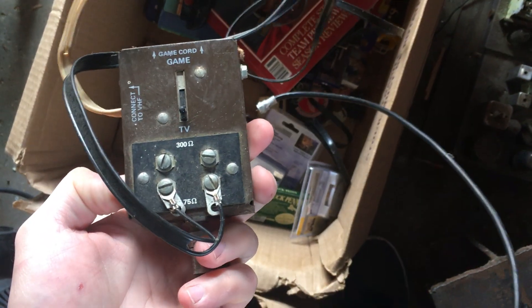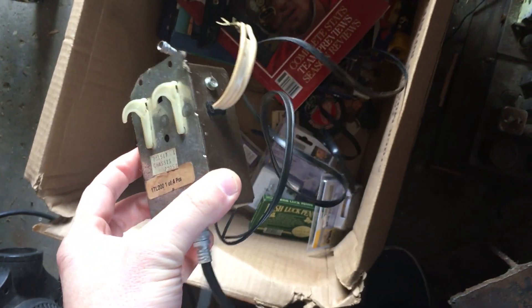This thing here is actually for old gaming systems — you hook it up in here. I haven't decided whether I'm going to scrap it out or not. Honestly, I can smell it from here since they smoked in the house too. All this stuff is going to need to be cleaned. I'm probably going to scrap this out just because I'm not going to sell it to someone given how bad it smells.